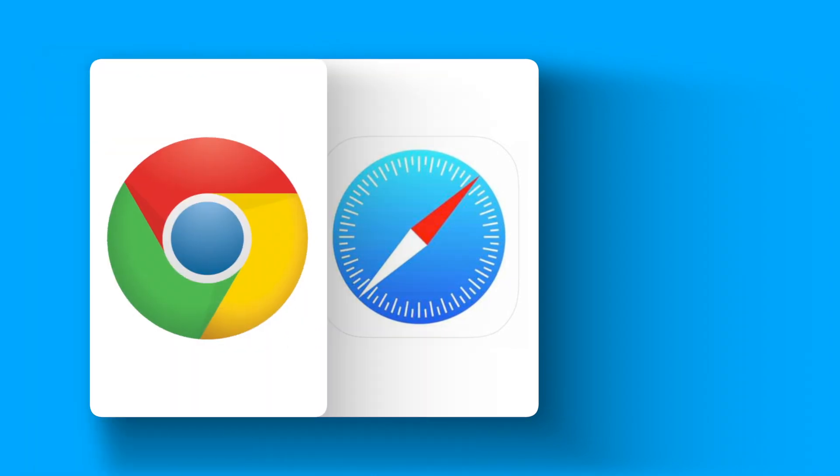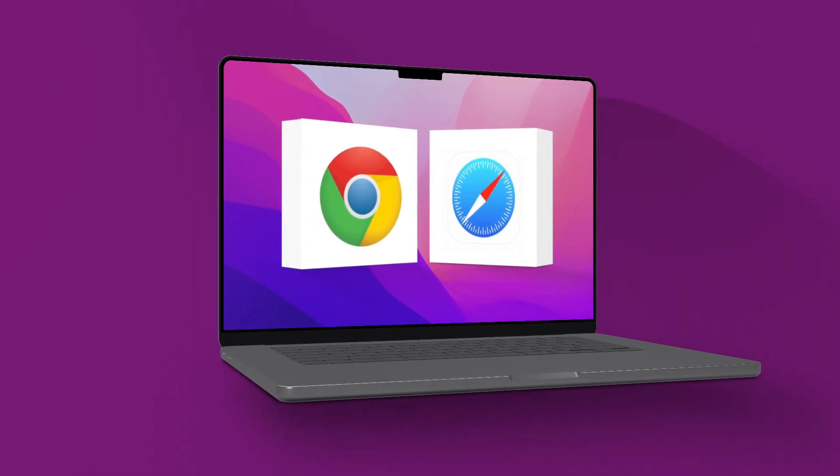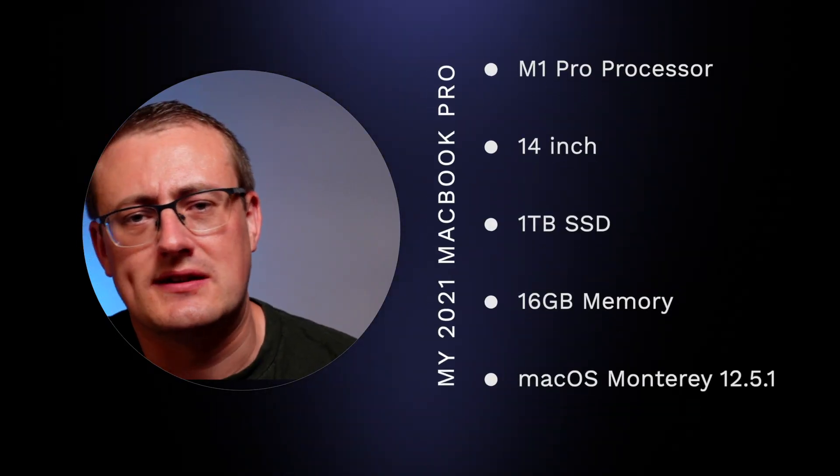So you're interested in what browser is best in terms of battery drain — Safari or Chrome, that is the question. You're in the right place. In today's video we go through a little experiment I did recently. I took Chrome and I took Safari on my 2021 MacBook Pro — here are the specs of the machine if you're interested.